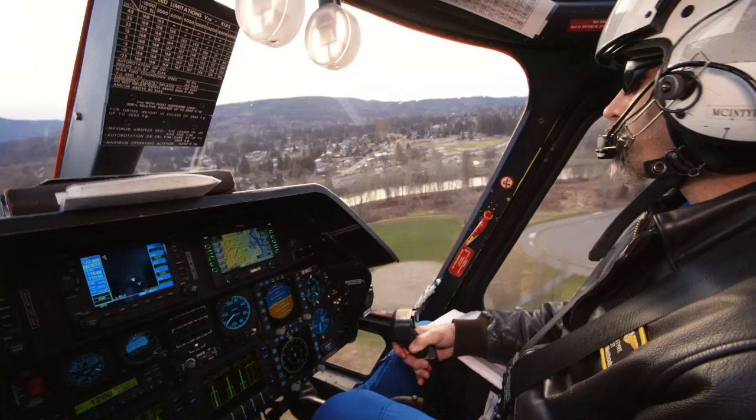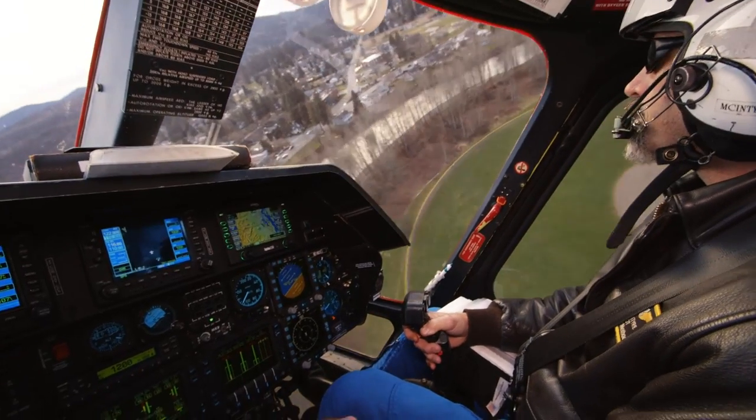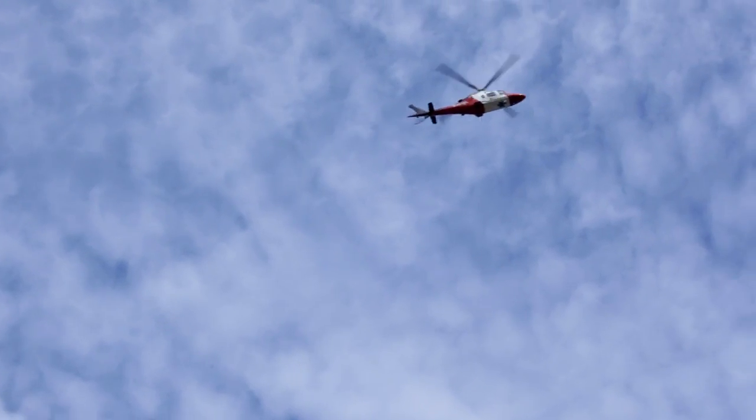Putting them on standby or even asking them to come and having to cancel is not a bad thing, because you're still doing what's best for the patient.